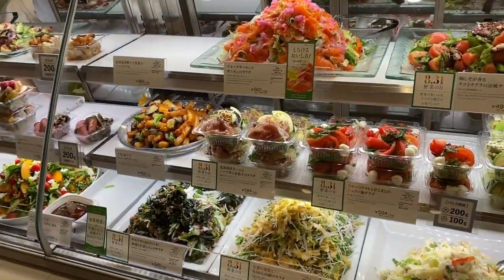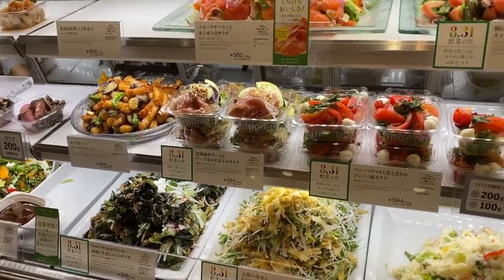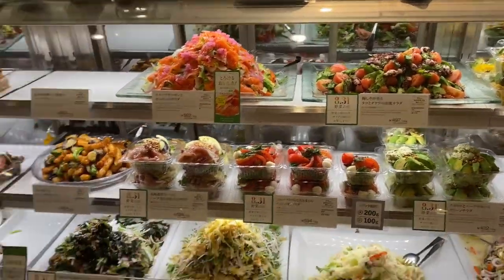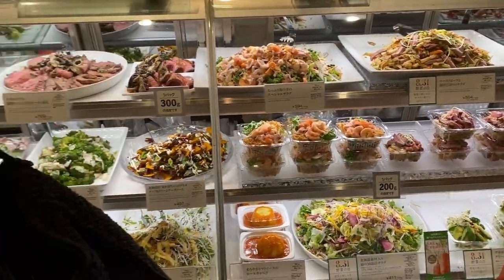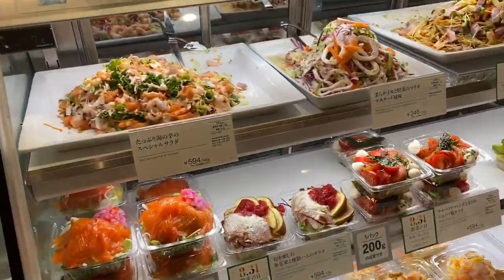Here's a salad store of different sorts. Unfortunately this place was a bit crowded so I wasn't able to get good angles — apologies for that. But you can see different kinds of salad, some with meat or some with seafood. Looks very delicious.